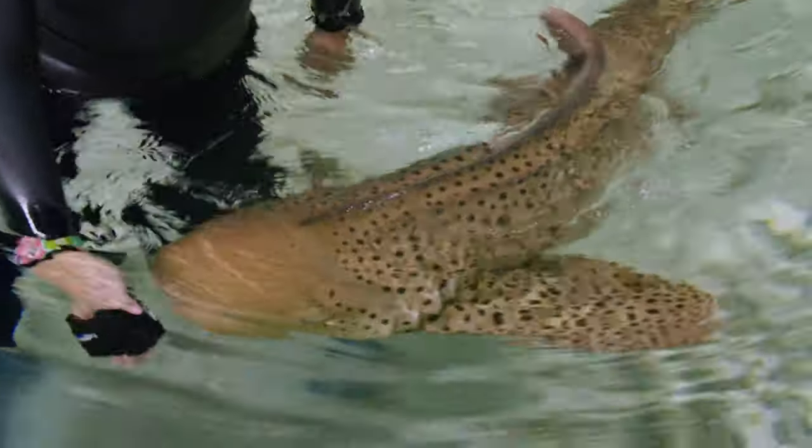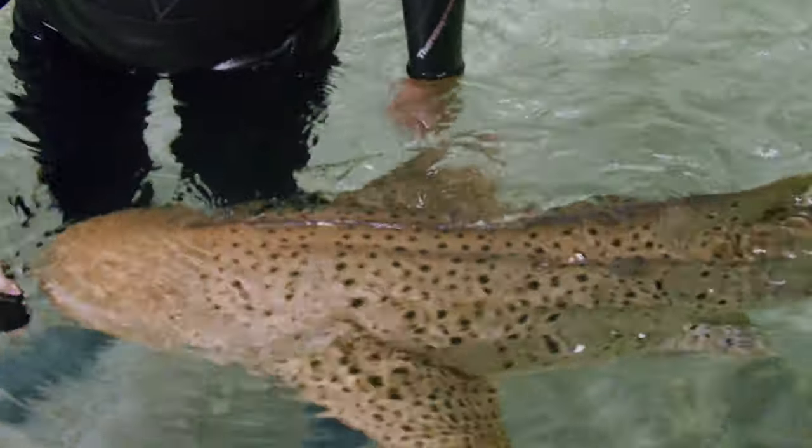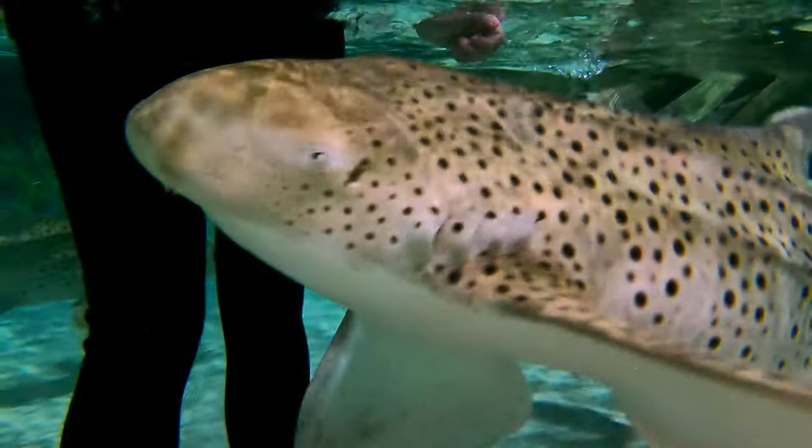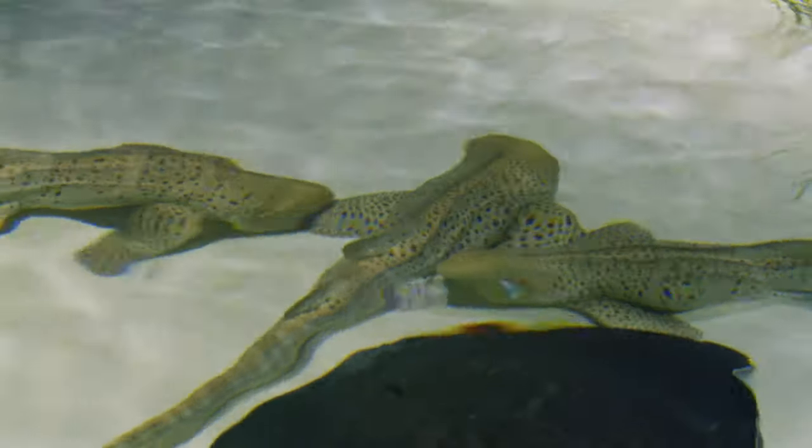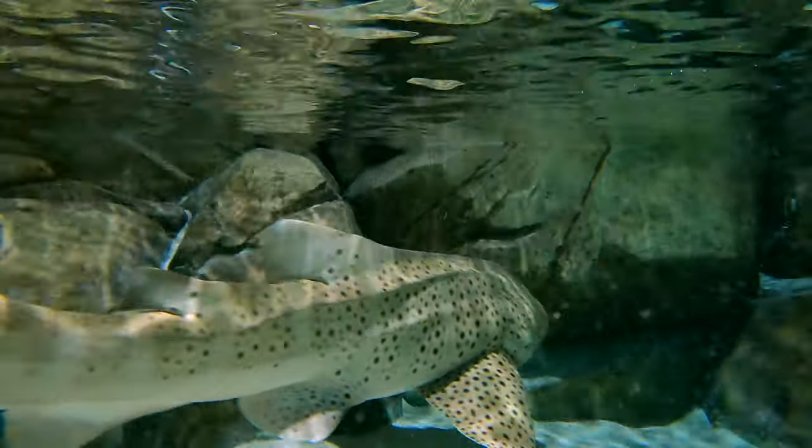They're outfitted with a really tiny hole just behind their eyeball called a spiracle, and that allows them to sit still on the bottom of the ocean and not have to swim to be able to pass oxygen over their gills.